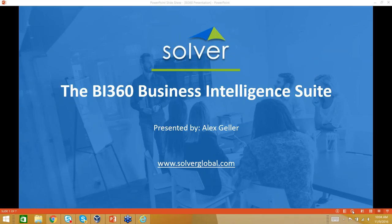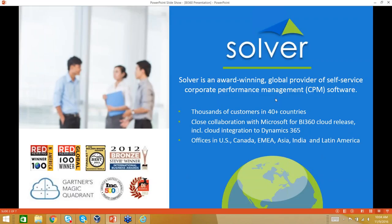To quickly introduce the company: Solver BI360 is a core performance management tool. We're on the Gartner Magic Quadrant list for the third year, which validates us as one of the top companies in the space. Specifically, we're really the only company on the Gartner Magic Quadrant with a live integration to Dynamics Great Plains. As a company, we have thousands of customers in countries worldwide, and we're based in Los Angeles.